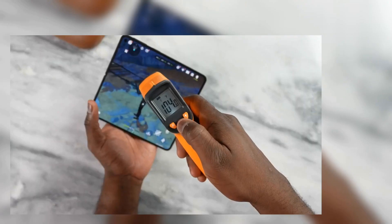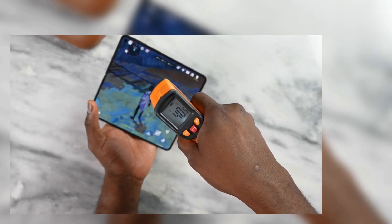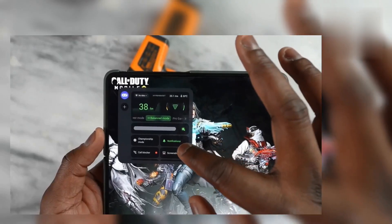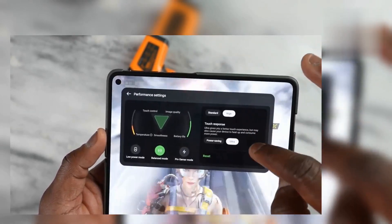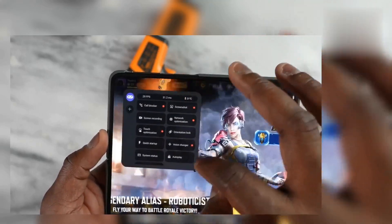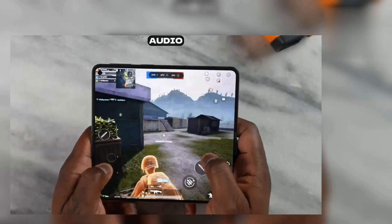What about Genshin Impact? This is a game where temperatures can rise and performance can vary. We went to the highest settings at 60 frames per second — it starts off at 60fps and roughly after 10 minutes of gameplay drops down and settles around 41 to 42 frames per second. It handled it pretty well, which is a huge plus, though the processor could perform a little better. Not sure why those benchmark numbers were low, but it ran well overall.